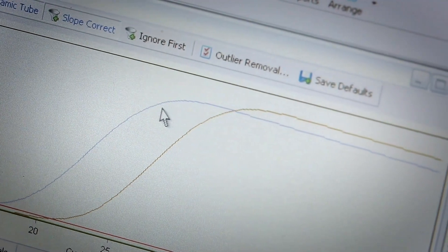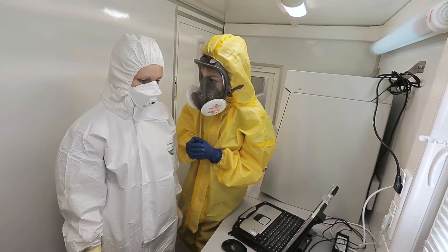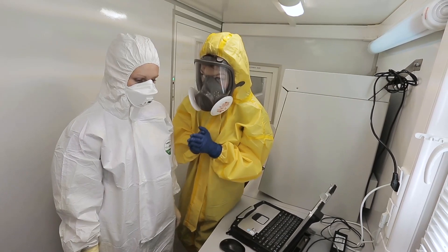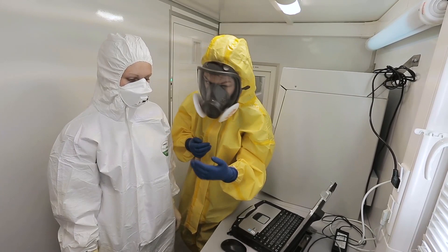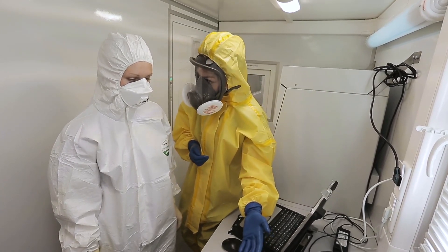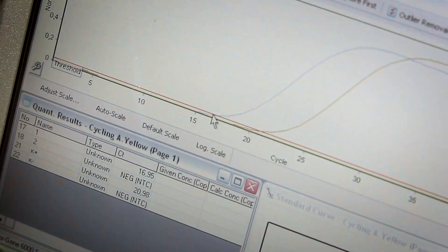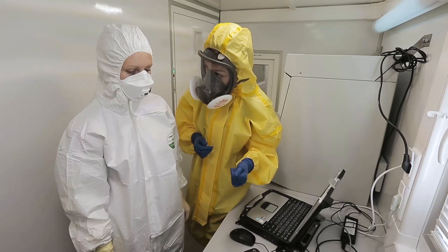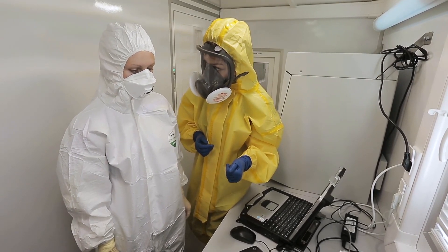We know this is a drill, and no one would bring the Ebola virus here while the media are present. So what kind of virus is it really? It's a fragment of the Ebola virus. Isn't that dangerous? No, it's not dangerous at all — it's already disinfected material.